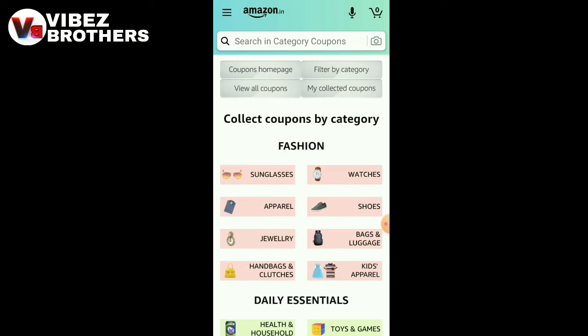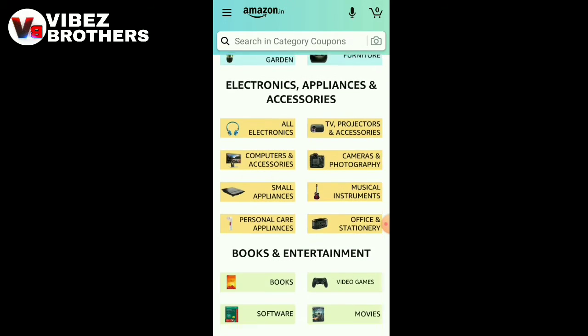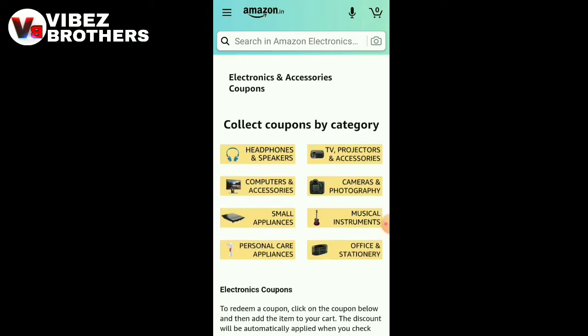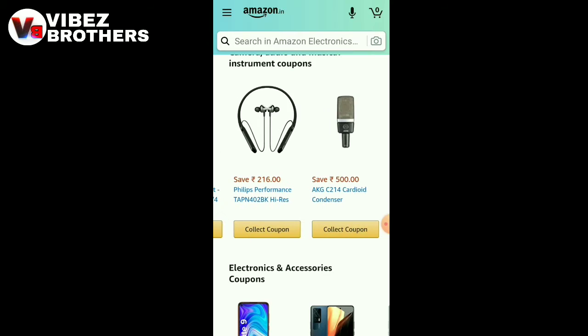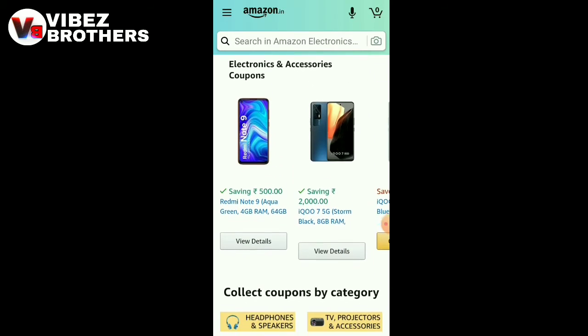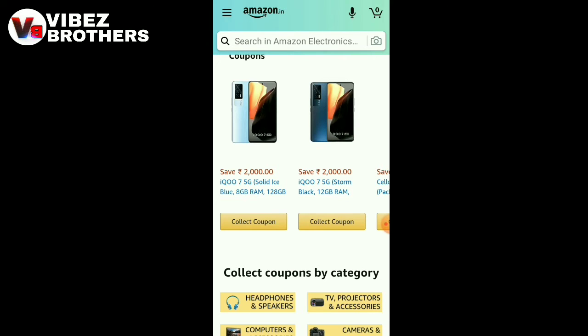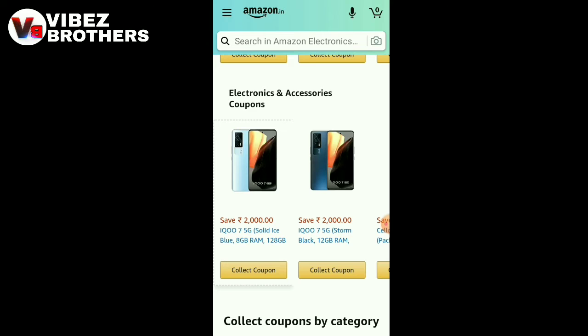This is where we purchase with extra discounts. This is all electronics — this is our category, we can select anything. This is the Save 397. Now we are going to purchase extra $200. This is my mobile IQ 75G, where we can get extra $200.